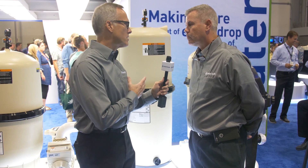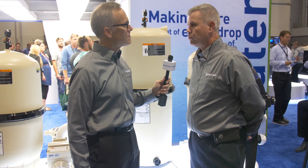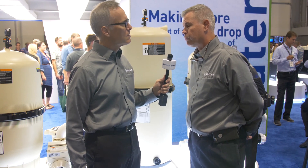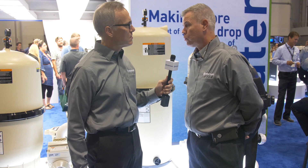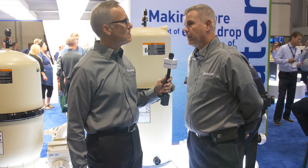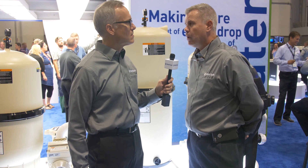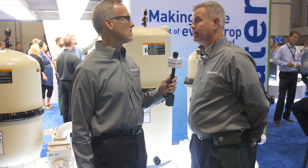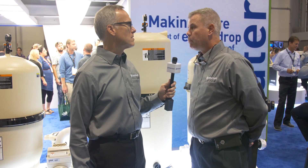Is this a cartridge or DE filter? We have two different medias. We have a cartridge, which is our C series, in a 320, 420, 520, and 620 square foot filter offering. We have DE in three options: the F series, which is a vertical grid style in 48, 60, and 72 square foot; the Q series, which is a cartridge-style DE in 80, 100, and 120 square foot; and our 4000 series, which has a two-inch kick valve in the bottom — very popular in Southern California.